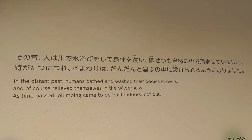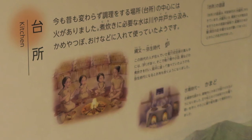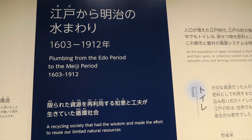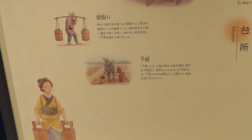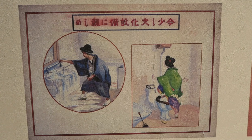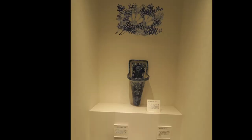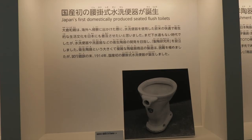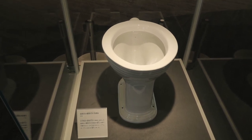Once upon a time, way before the Toto brand was created, people were using rivers as restrooms and cooking using fires. Then later on, the plumbing products moved indoors and people were sharing toilets, wells, and bathhouses. The outhouse waste was being recycled and used for fertilizer. Private baths did exist, but they were for rich people. From 1912 to 1945, railroads expanded so more people lived in suburbs, and plumbing products began to change, so ceramic sanitary ware became industrialized. Japan's first domestically produced seated flush toilet was made in 1914, and other white ceramic products were made like bathtubs and sinks.